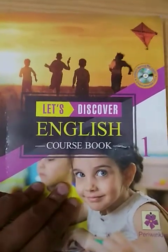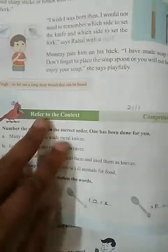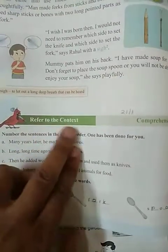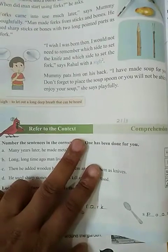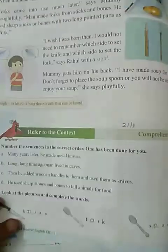Good morning. Today we are going to solve question-answers in the Let's Discover English course book, page number 64. First one is refer to the context. We read the story of Fox and Spoons. Now we have to answer the questions.